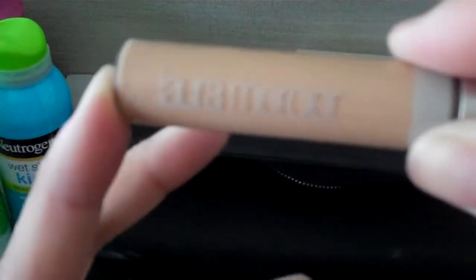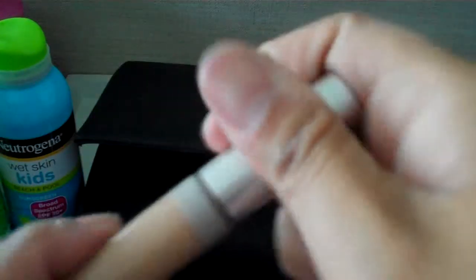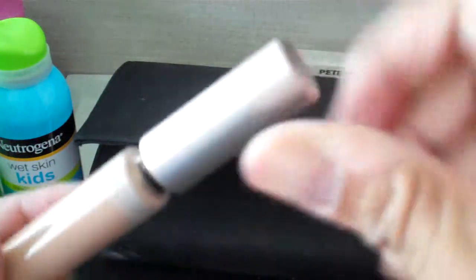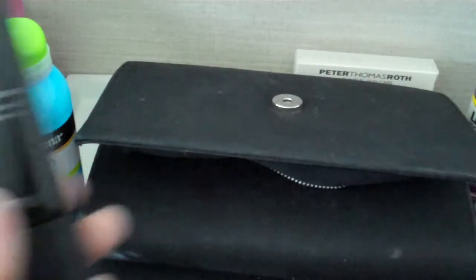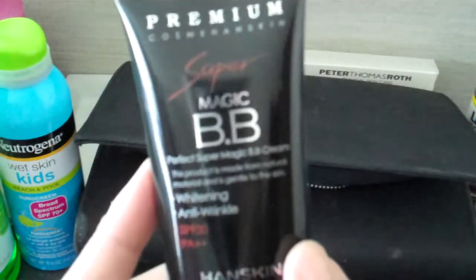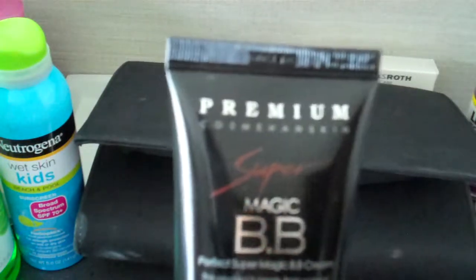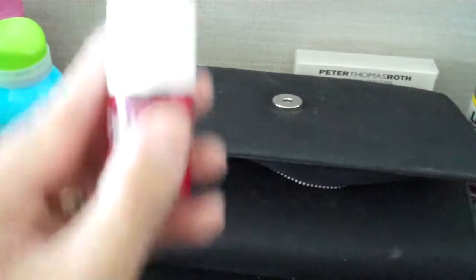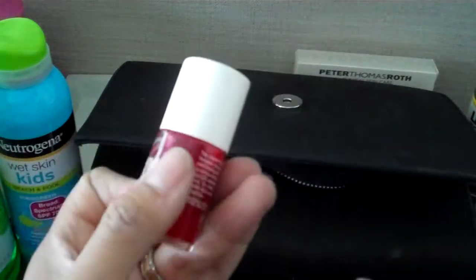This is the Laura Mercier Eye Basics — it's an eye primer in Bisque. All these are so old but they still work; they still stay on and don't smell funny. I just wipe it on both eyelids. I also have a BB cream that my co-worker bought for me — she bought it with my money. This is what she uses; it's by Hand Skin. I like it if I want some foundation or moisturizer. And then I also have this old Benetint that I like to put on my lips as well and use as a cheek stain.